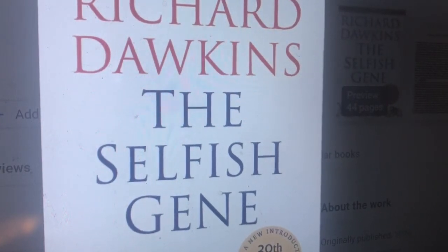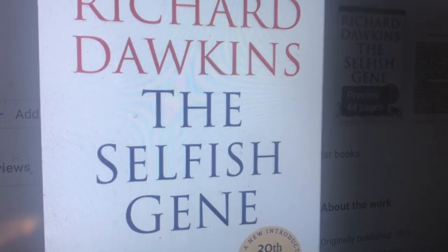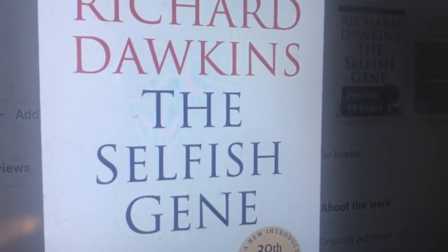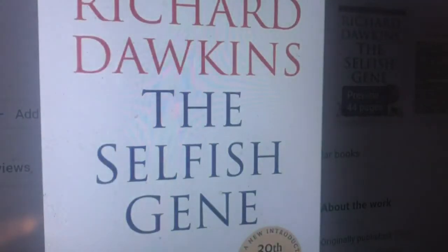The basic unit of evolution is the gene because it can exist as multiple copies and is therefore near immortal. A gene is selfish — it acts in a way that promotes its own survival at the expense of other competing entities. However, genes themselves have no conscious motive; it is simply their behavior that we can describe as seemingly selfish.